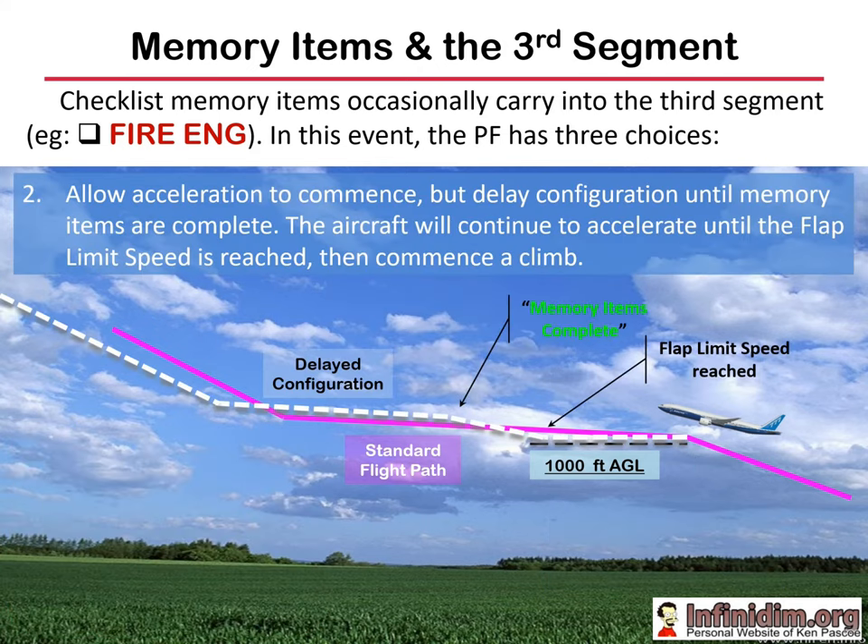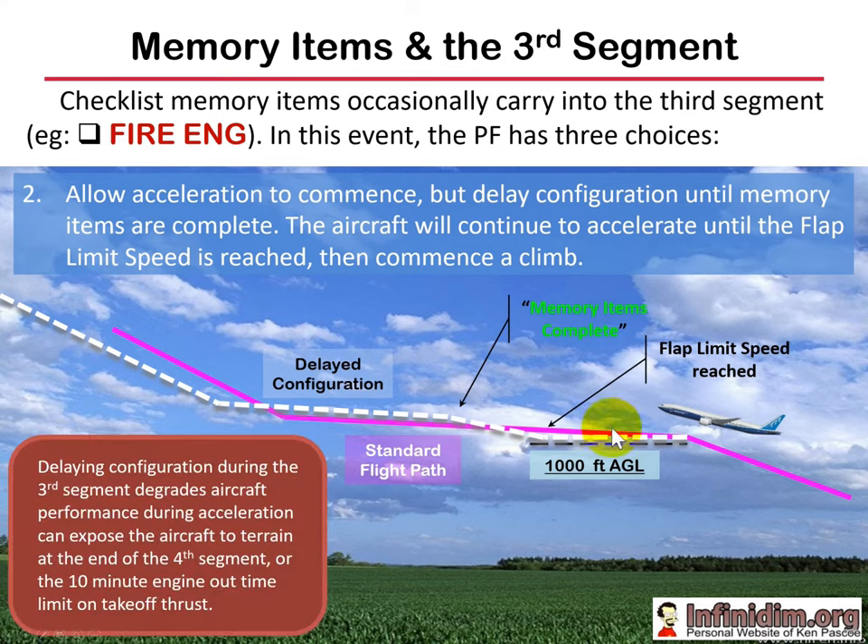The second technique is to accept acceleration but delay flap retraction, keeping the flow of the engine fire on take-off procedure. The aeroplane will accelerate to flap limit minus 5 knots and, since you're not raising the flap, it will raise the nose and climb out at that higher speed until you've completed the memory items and can start flap retraction. Climbing at flap limit minus 5 knots comes with a little airframe vibration — it looks messy but it's a valid technique. Once memory items are complete, track flap retraction on schedule. Again, potentially this could compromise terrain in the fourth segment or hit the 10-minute engine time limit.